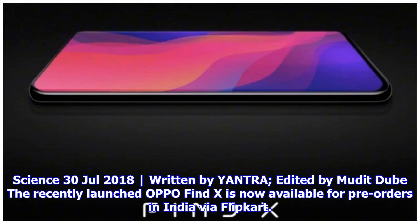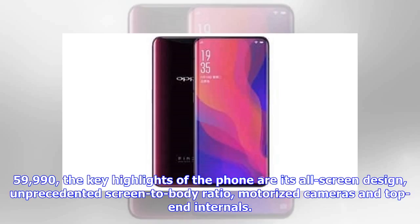The recently launched Oppo Find X is now available for pre-orders in India via Flipkart, priced at ₹59,990. The key highlights of the phone are its all-screen design, unprecedented screen-to-body ratio, motorized cameras, and top-end internals.